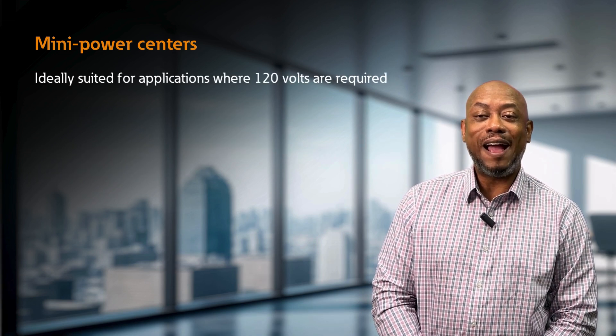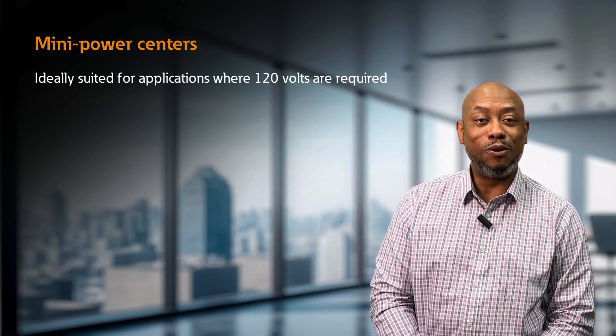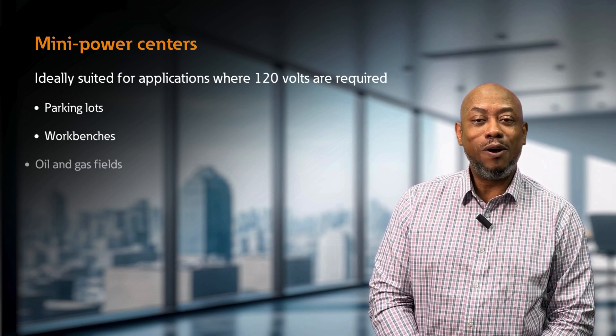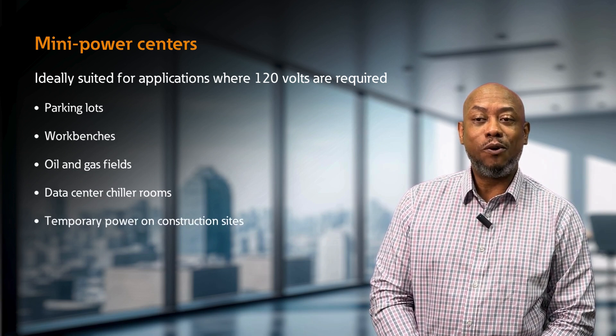These solutions are ideally suited for applications where 120 volts are required at remote locations like parking lots, work benches, oil and gas fields, data center chiller rooms, and temporary power or construction sites.